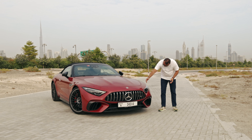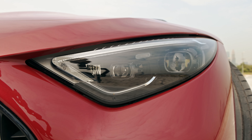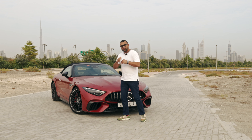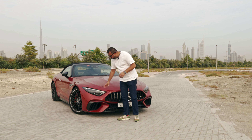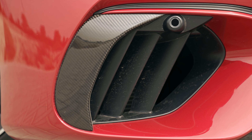Coming to the headlights — they have a very distinctive profile, almost like eyes. So what's wrong with them? Well, most people found them to be too small and too slanted, or too narrow and too slanted. But I think they fit the profile of the car in the overall sense.